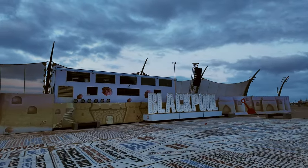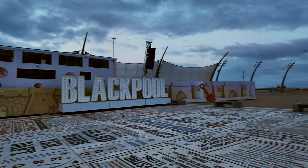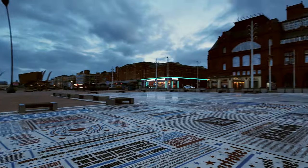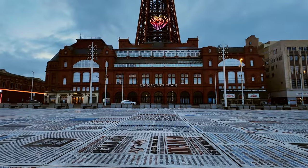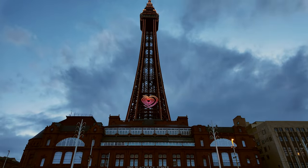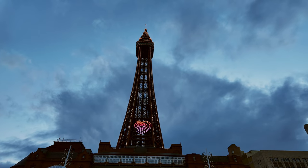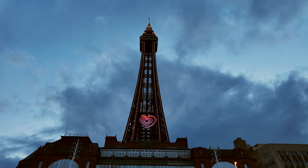The Blackpool sign is intact. Let's have another look at the tower - and the Comedy Carpet, it's got to be done. We're getting daylight soon so we'll have to turn the lights off.